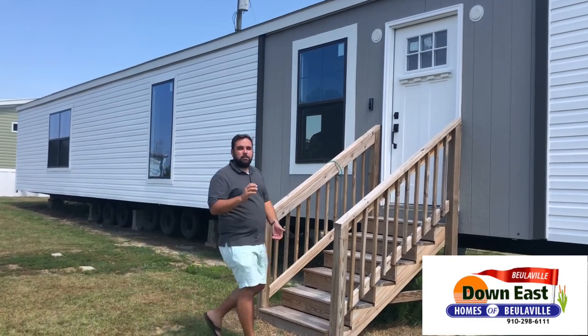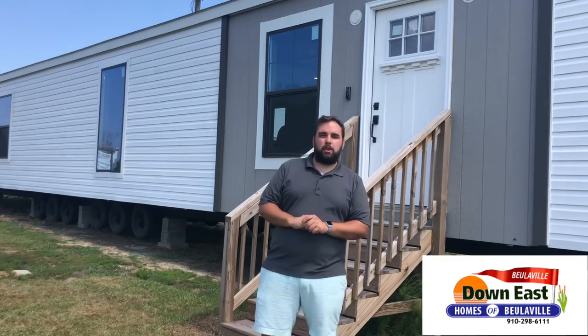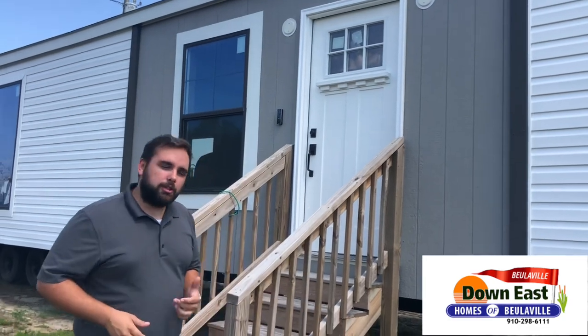Welcome to Tour Tuesday! We have quite a few homes to show this month, but first we want to start with our farmhouse single-wide called the Cavalier. Follow me.